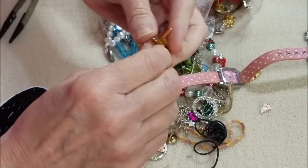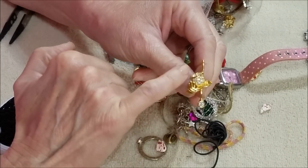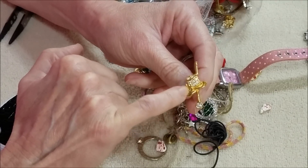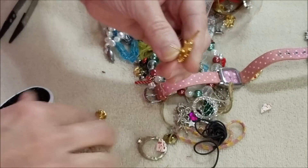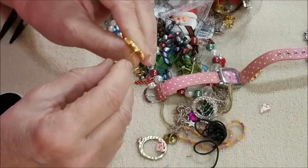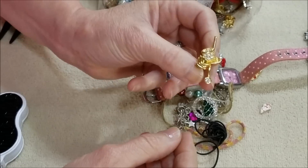This is a tie tack, and it is a top hat with rhinestones. I think those are meant to be gloves and this is maybe a walking stick. It does have a mark on the back — Avon. It's in good shape.